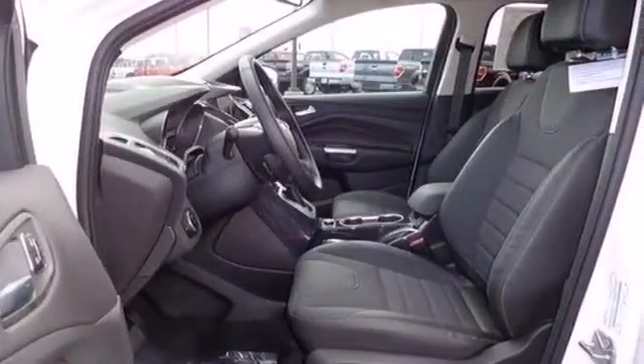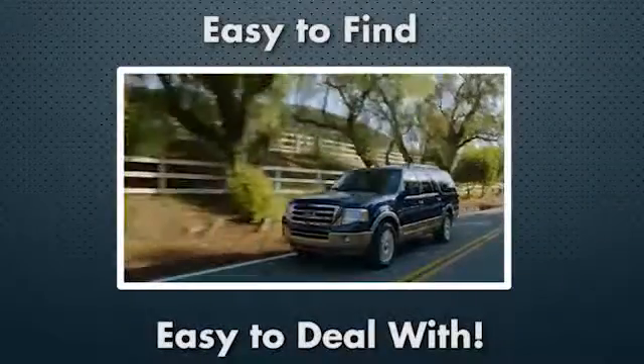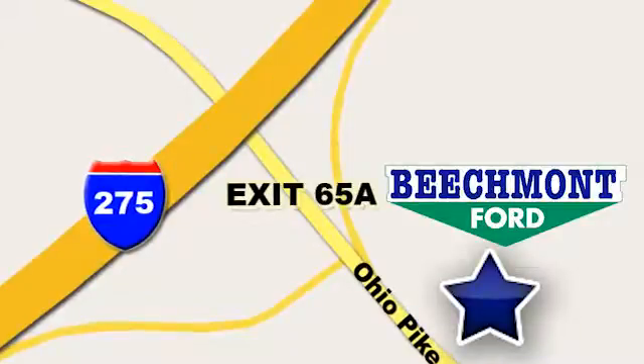Come in and check it out today. Beachmont Ford — we're a friend in the community. Stop in today. We're easy to find, easy to deal with. Off of I-275 at 65A Beachmont Avenue.